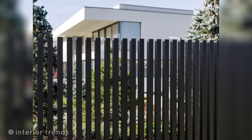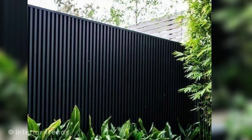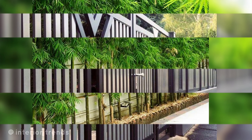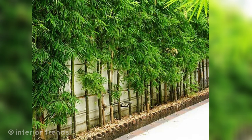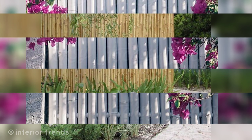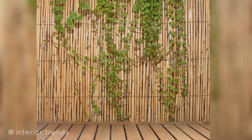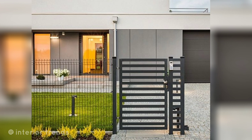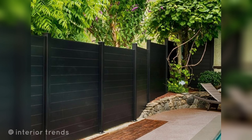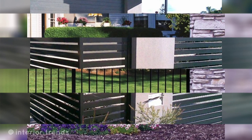Living wall: consider a living fence with climbing plants or a hedge to create a green and eco-friendly boundary. Gabion wall: use wire baskets filled with stone to create a unique and textural fence. Repurposed materials: get creative by using recycled materials like old doors and pallets to construct an eclectic fence.